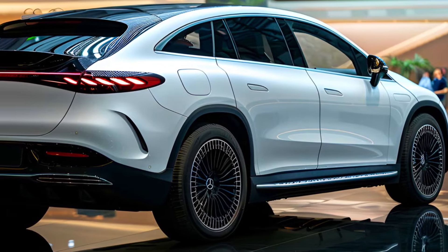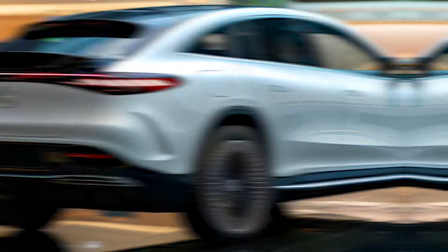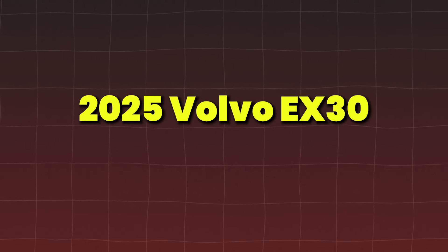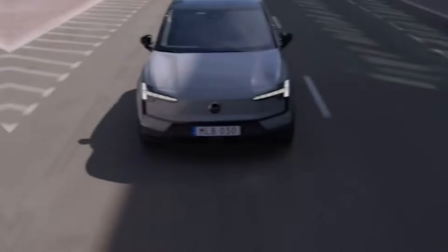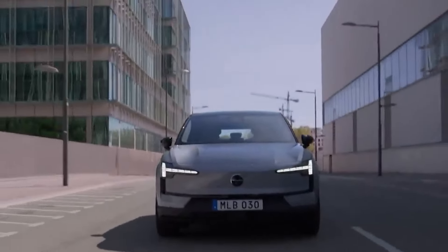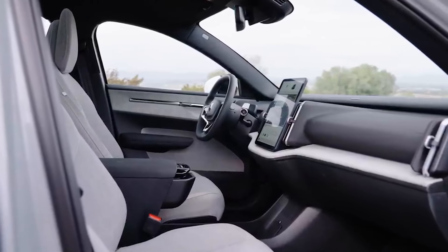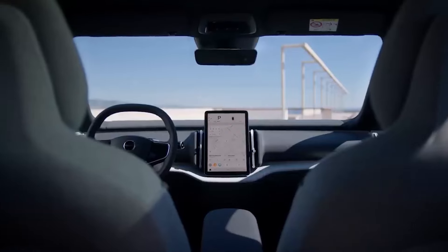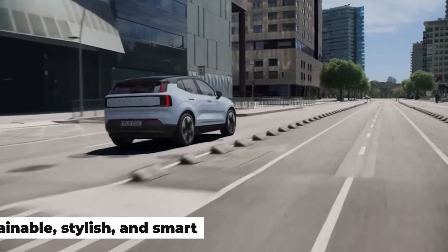Starting with the subcompact category, these SUVs blend practicality with eco-conscious design, perfect for city driving or short commutes. The 2025 Volvo EX30 is set to make a bold statement with its sleek design and Volvo's commitment to safety. Expect this small but mighty SUV to come with advanced driver assistance features, luxurious interior options, and Volvo's signature attention to detail. Sustainable, stylish, and smart — this one's worth the wait.